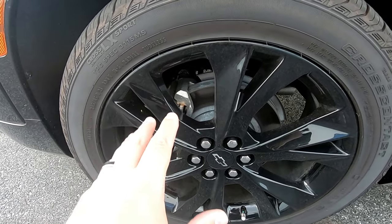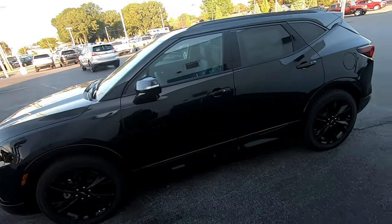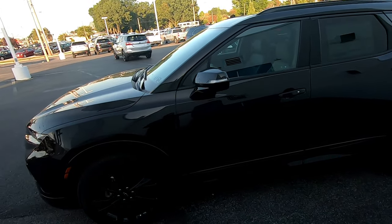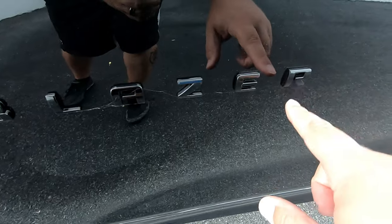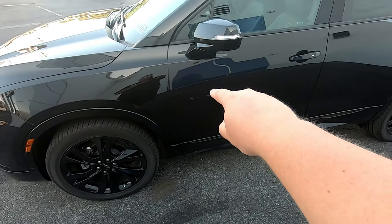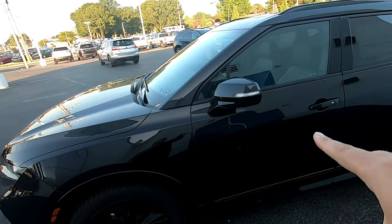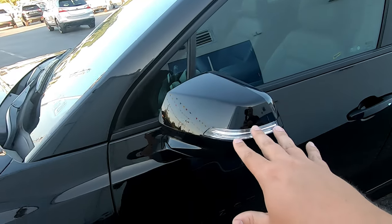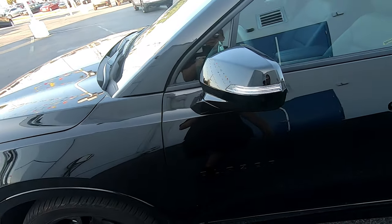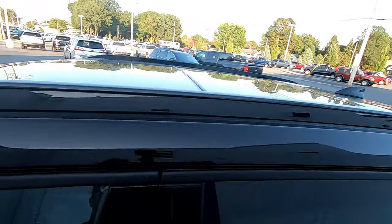Sporty is really the name of the game when it comes to the new Blazer. The 2019 has 21-inch rims in the front and back, black painted, black everything. Even if you look at the actual Blazer lettering here, it is black as well. So regardless of what color you get, that will be black on the RS version. This SUV actually has the turn signals built into the mirror, which is still pretty cool to see with the LED. It does also have the panoramic sunroof/moonroof.